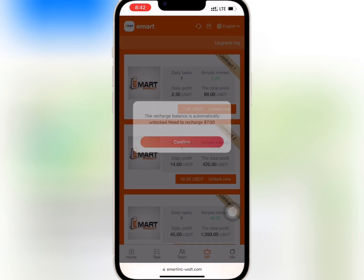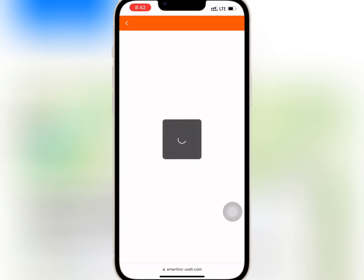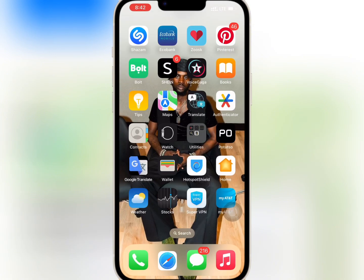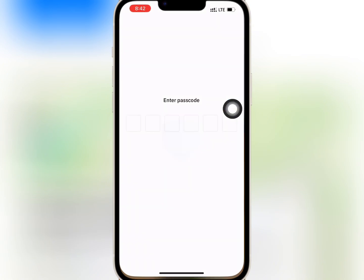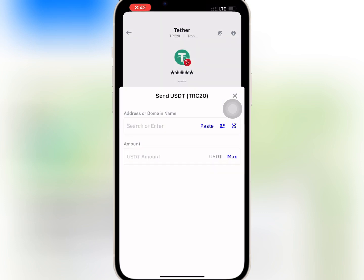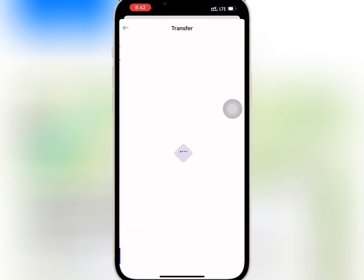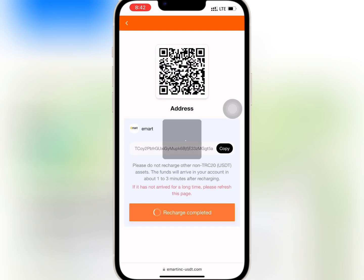I want to buy VIP 1, so I will tap on unlock now and confirm it. I will copy the USDT address and go to my wallet to do the deposit. I'll paste the USDT address, enter the amount I want to recharge, and confirm it. When I'm done, I'll go back to the website and tap on recharge completed.